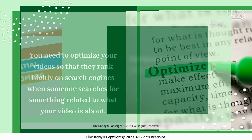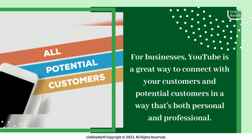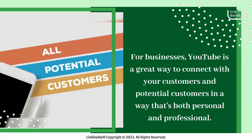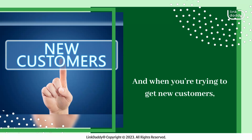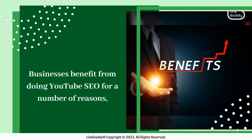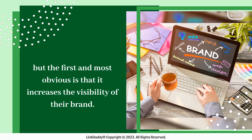For businesses, YouTube is a great way to connect with your customers and potential customers in a way that's both personal and professional. And when you're trying to get new customers, the more people who see your video, the better. Businesses benefit from doing YouTube SEO for a number of reasons.